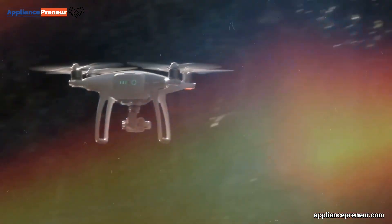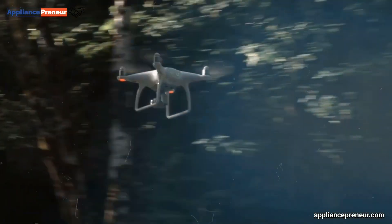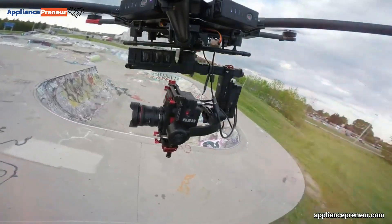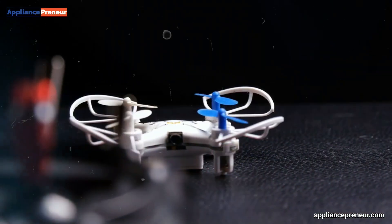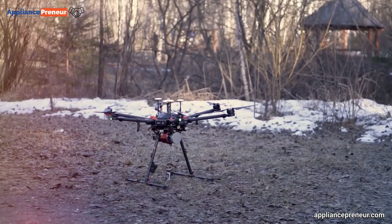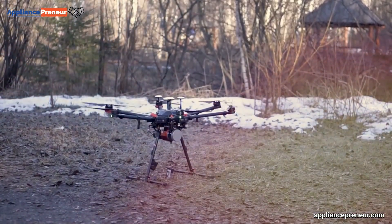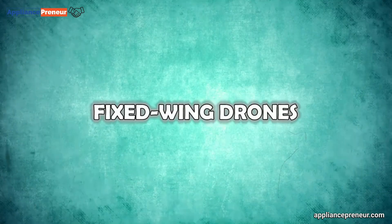Their ability to hover effortlessly and take off vertically adds another level of versatility. However, the addition of multiple rotors also means increased power consumption, resulting in shorter flight times and the need for frequent battery changes. Despite this, their ease of use and maneuverability make them a popular choice for hobbyists and professionals alike.